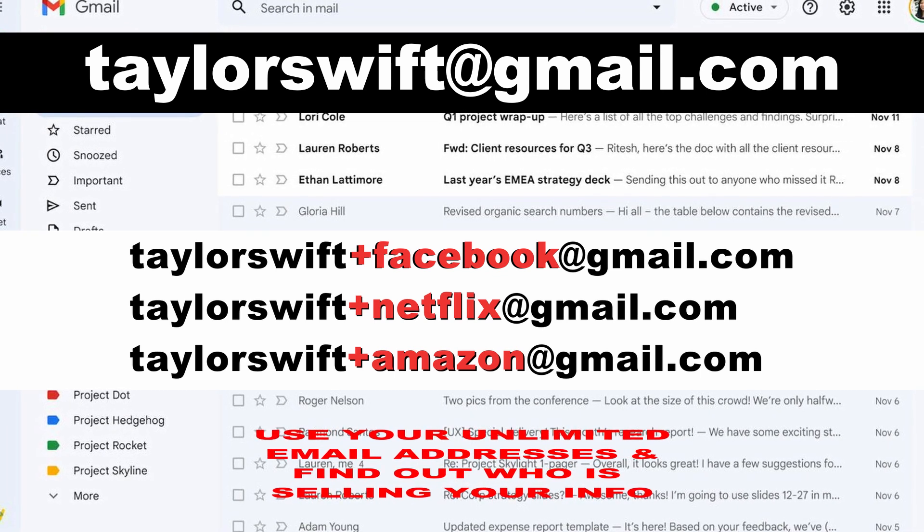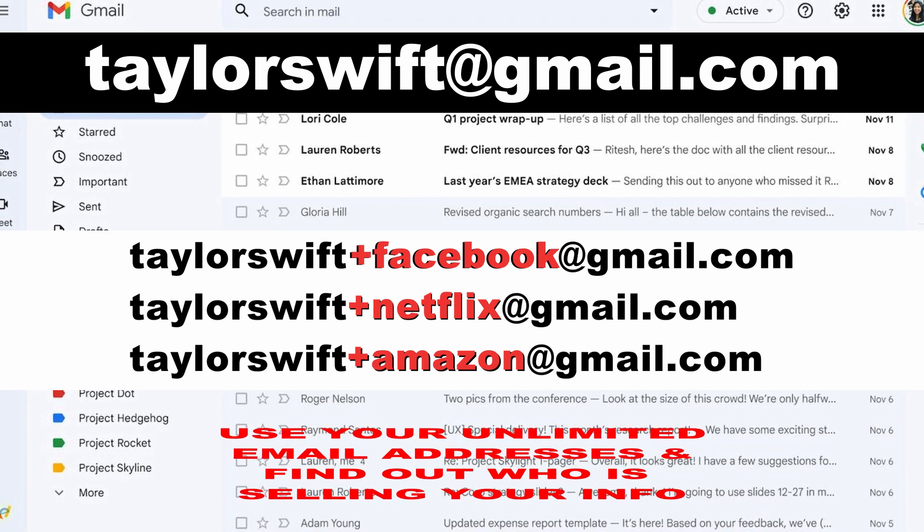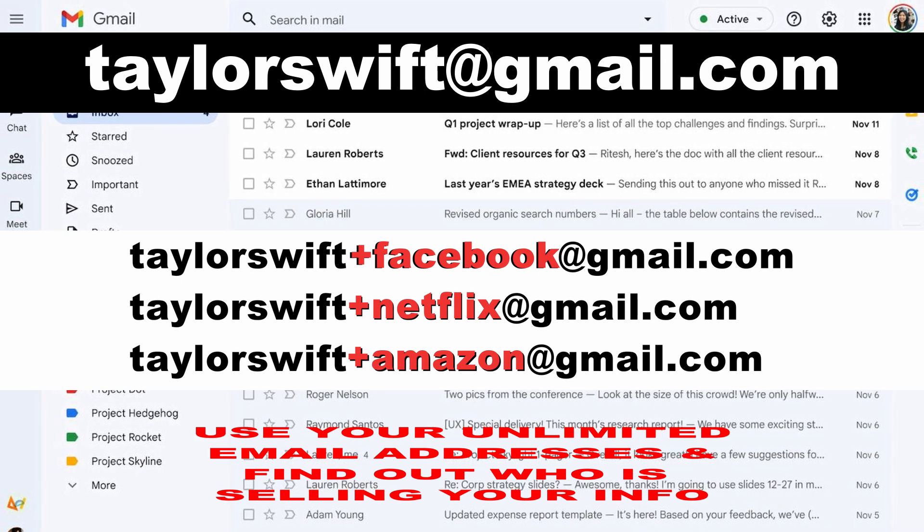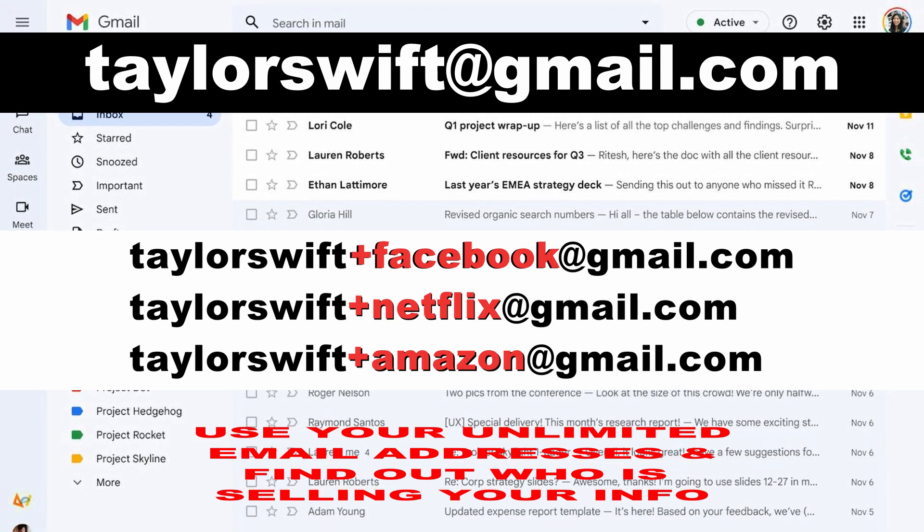If you start getting spam, you can look at the extended email address and immediately know who is selling your information. Subscribe to this channel if you like getting these types of valuable tidbits.